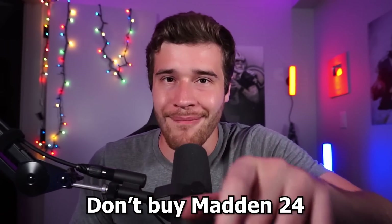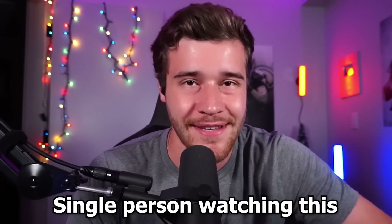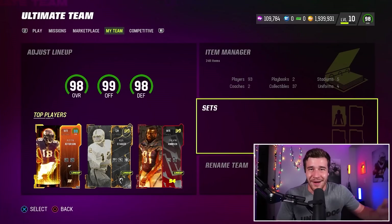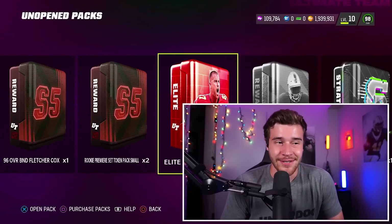Hey you, yeah you — don't buy Madden 24 until you've watched this video. I'm going to show you how every single person watching this can save 20% on the game. Welcome back to another Madden 24 video. Hope you watching this one are having an awesome start to your day.